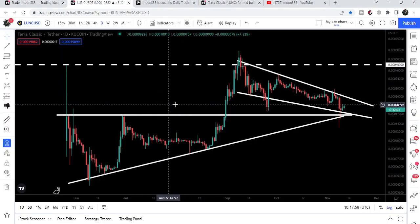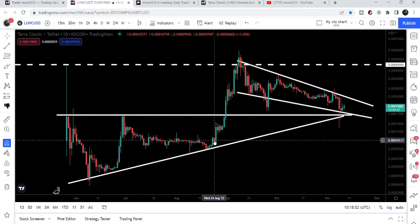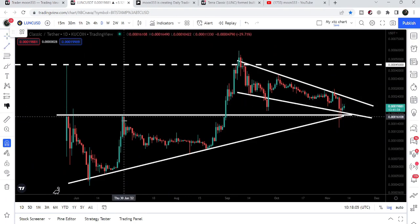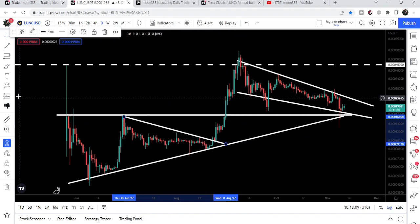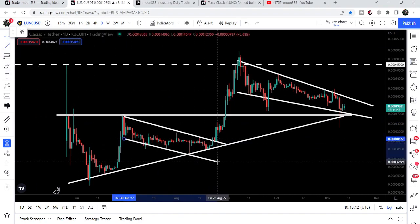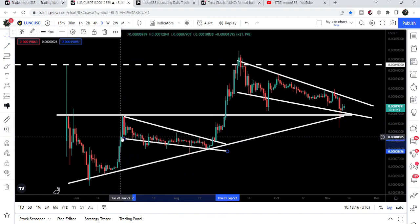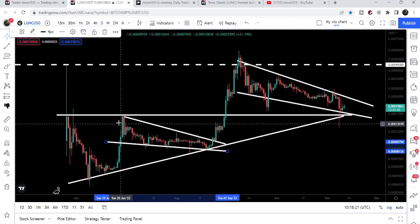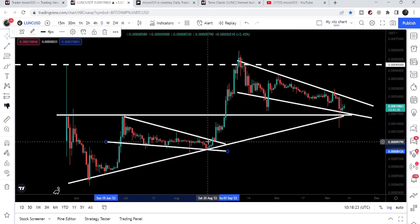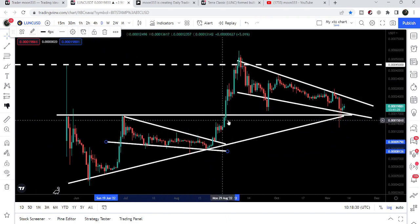Looking at the daily time frame chart, we have been following this very big ascending triangle in my previous videos. I was telling you that we had a falling wedge pattern here, and that once the price would be able to break out this falling wedge pattern, there would be a very high probability that the price may also break out the resistance of this bigger ascending triangle as well.